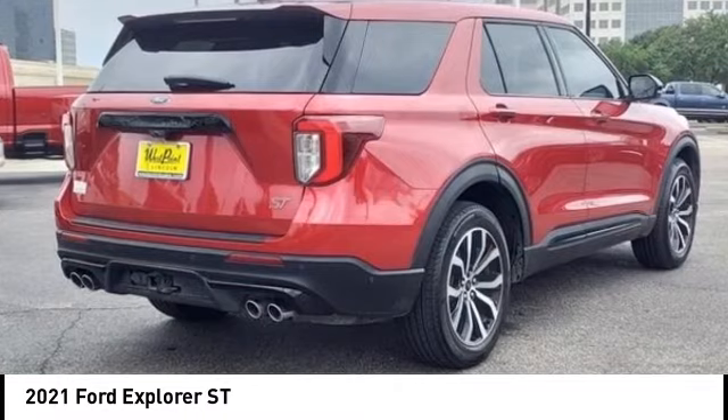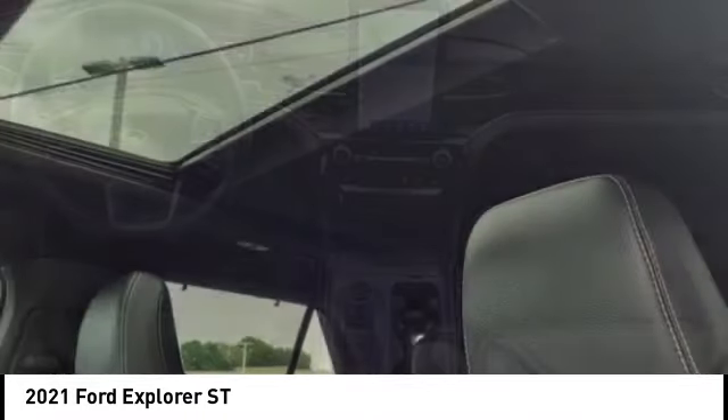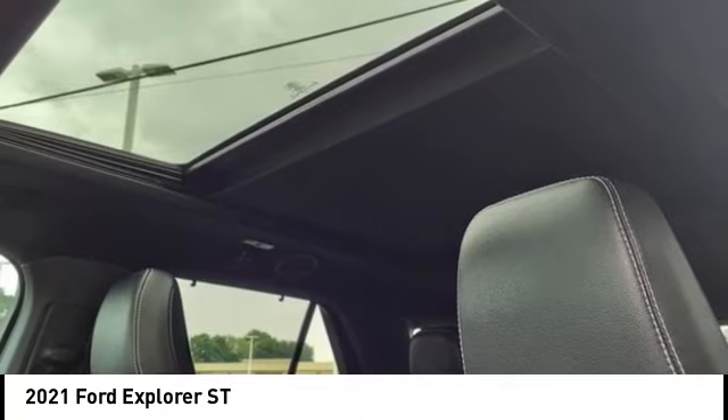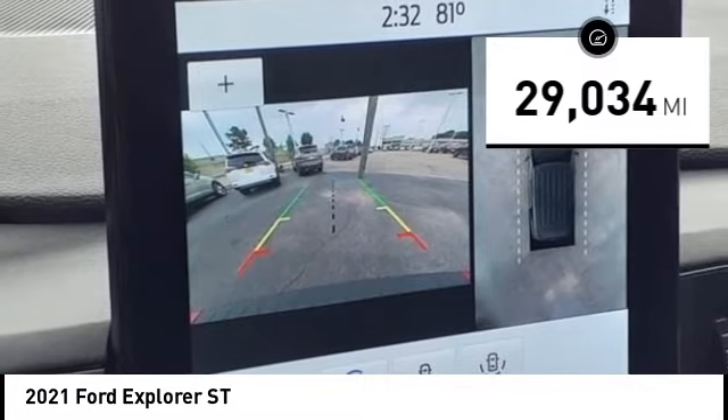Make a great choice today with the 2021 Explorer. You've got a lot of capabilities to call on in a Ford Explorer. Don't underestimate your choices. This vehicle has less than 30,000 miles.